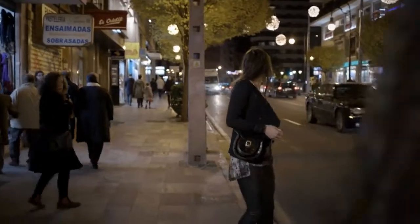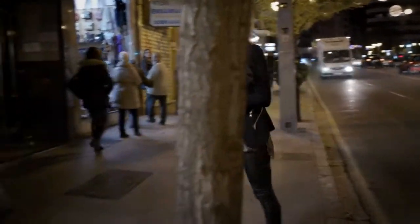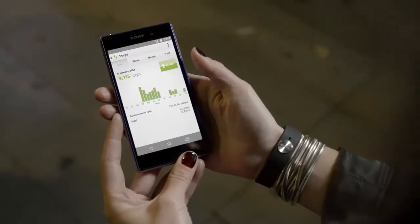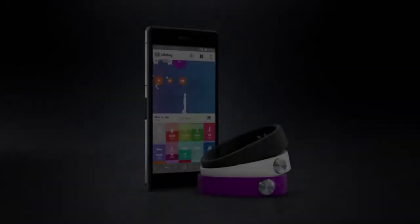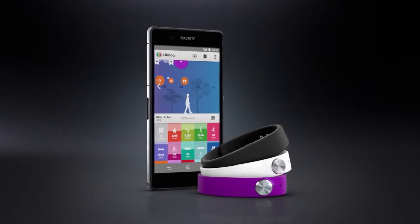Smartband is an innovative wristband from Sony that lets you keep track of everything you do. It interacts with your smartphone and lets you see your life as you live it. The LifeLog app will help you gather activity points based on how you live and move. Blog your day. Every day.